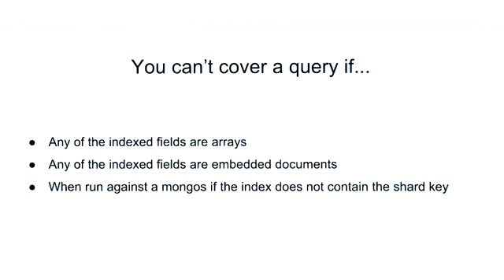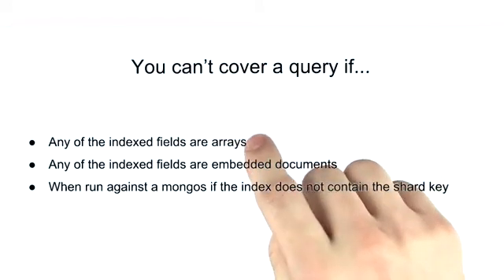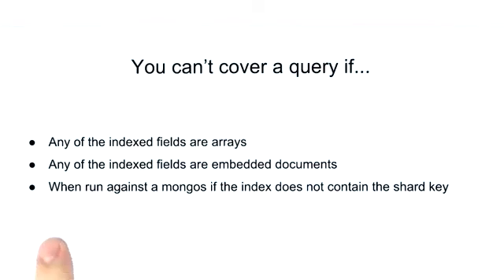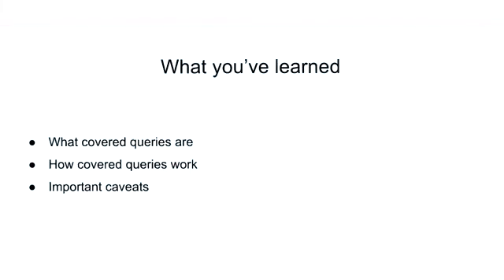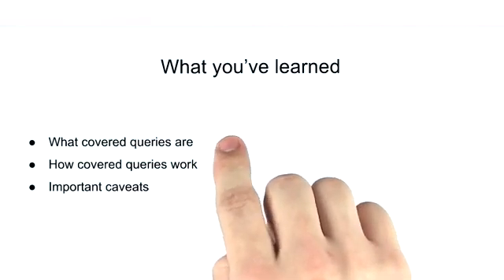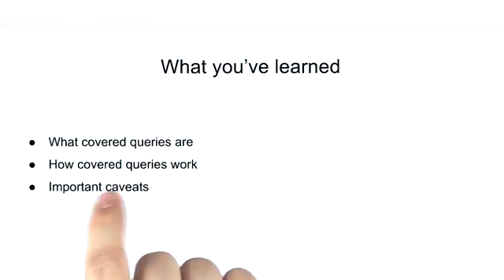Before we finish this lesson, I want to point out a few other caveats associated with covered queries. We can't cover a query if our index fields are arrays or embedded documents. We also can't cover a query against a MongoDB sharded cluster if the index does not contain the shard key. To recap: we talked about what covered queries are, how they work, and we pointed out some important caveats associated with them.